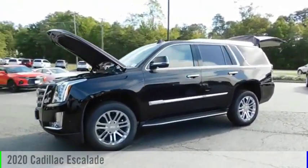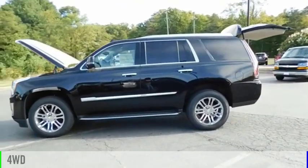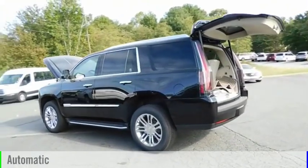You are going to love the 2020 Escalade. This vehicle is powered by a four-wheel drive, eight-cylinder, 6.2-liter engine, and comes with an automatic transmission.